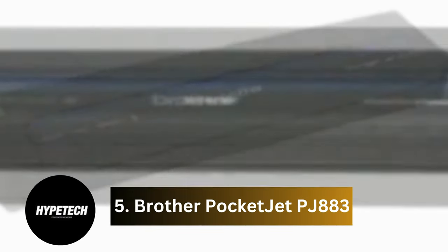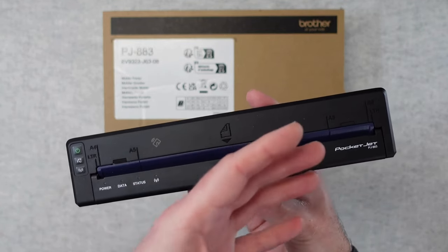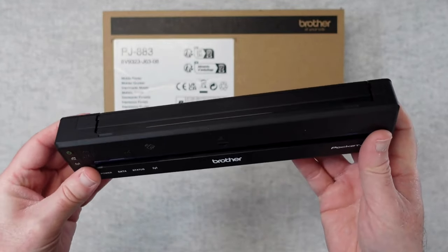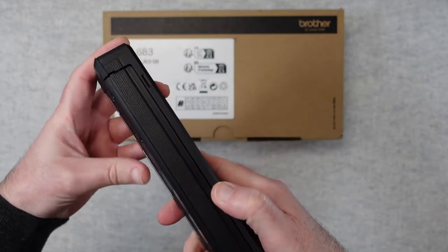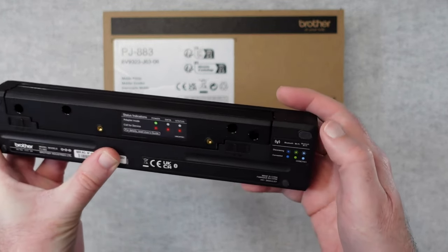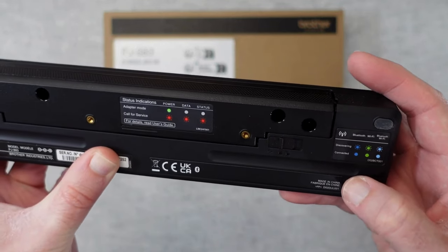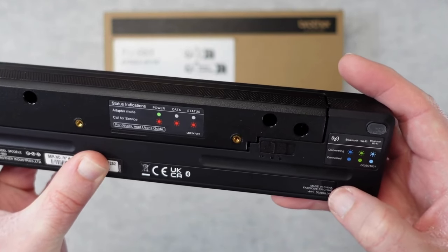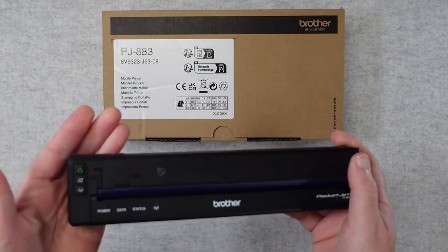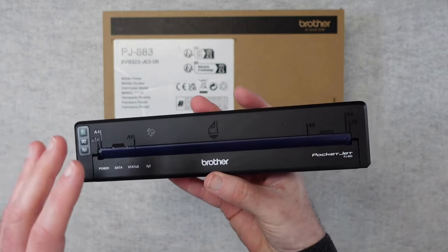Coming in at number five: the Brother Pocket Jet. The Brother Pocket Jet PG883 is a nice option for those who prioritize ultimate portability. The ultra-compact monochrome thermal printer weighs just 1.34 pounds with the included battery, rated for an impressive 600 pages, and measures 10.04 x 2.17 x 1.18 inches, making it highly portable. Despite its size, it boasts an array of connectivity options, including Bluetooth, Wi-Fi, and USB, ensuring you can print from various devices on the go.